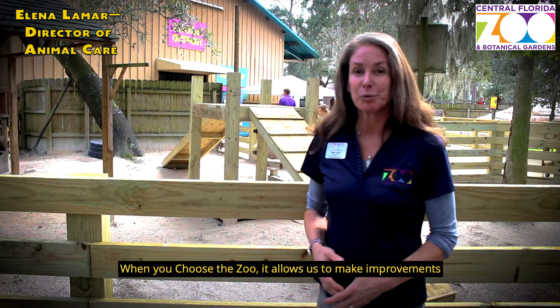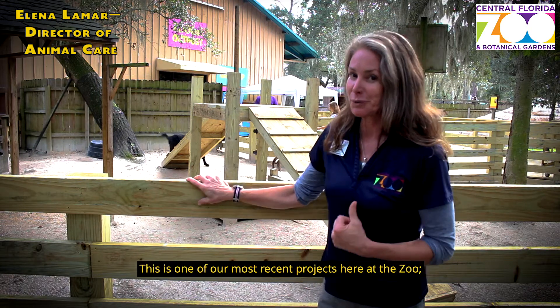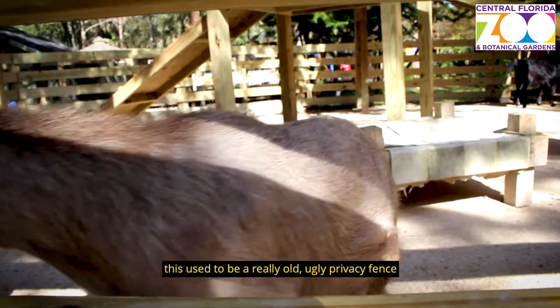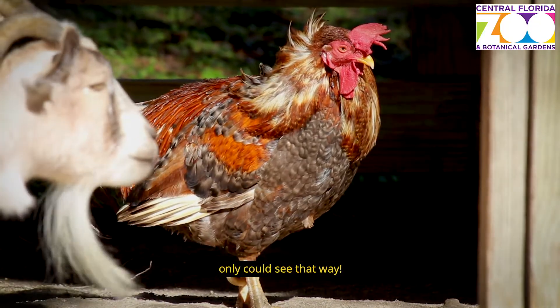When you choose a zoo, it allows us to make improvements to both our guest areas and our animal areas. This is one of our most recent projects here at the zoo. This used to be a really old ugly privacy fence, and the goats and the llama and alpaca and chicken could only see that way.